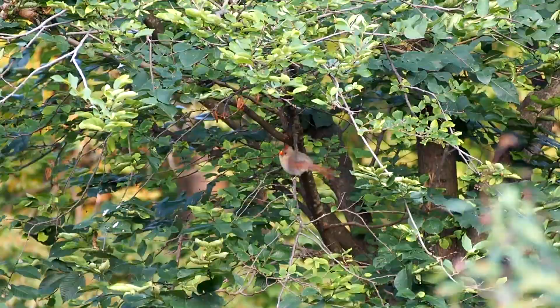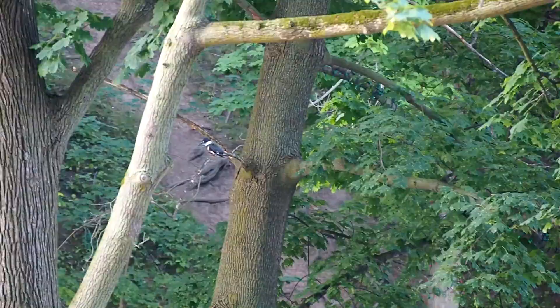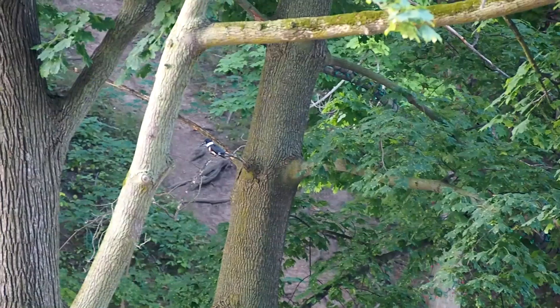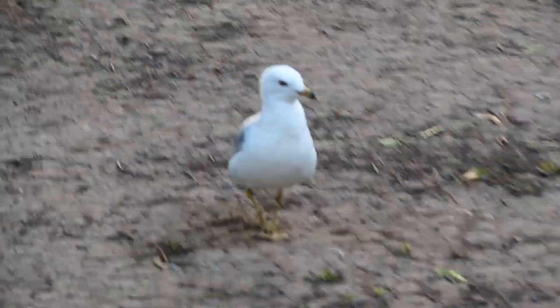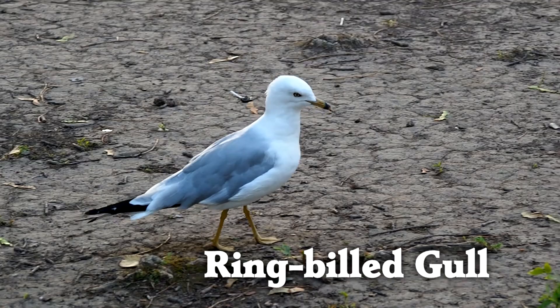A cardinal sat in a tree. We were lucky to see this bird, but this one walked right up to us. Blue jays are easy to find.